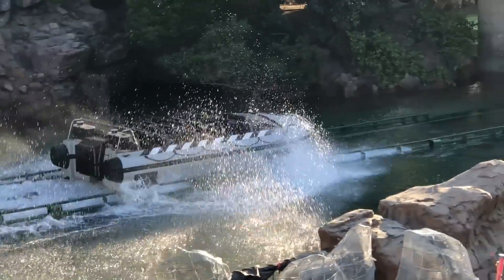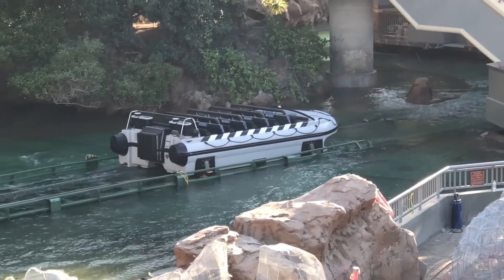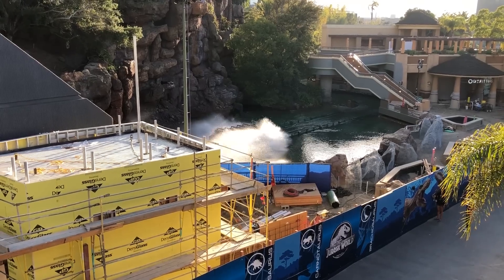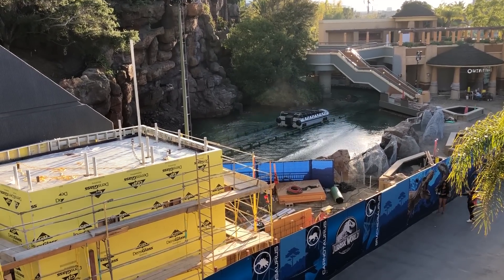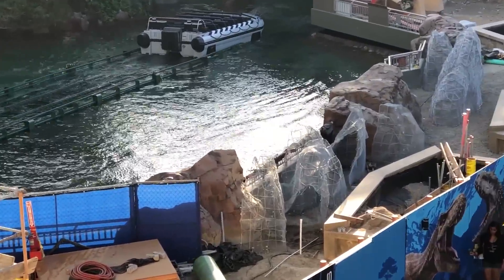Alright everyone, here is another Jurassic World construction update at Universal Studios Hollywood. We're also going to take a look at construction for Super Nintendo World and the Secret Life of Pets ride. Starting things off, as you may have noticed, the park is actively testing Jurassic World. They were cycling boats non-stop during this visit, and it was so exciting that crowds of guests would gather on the Starway escalators to watch.